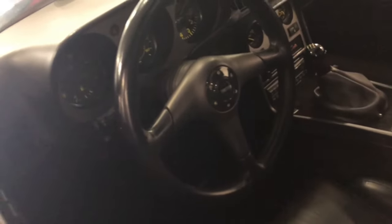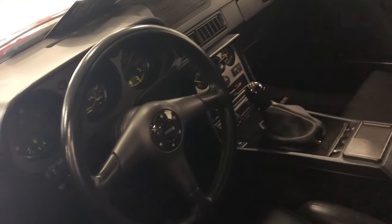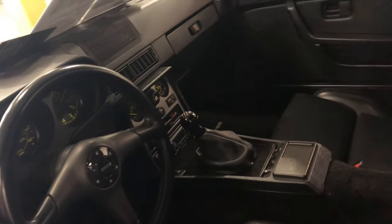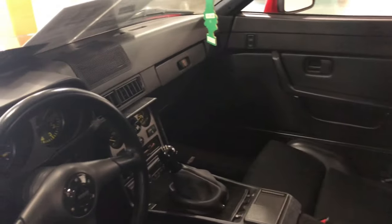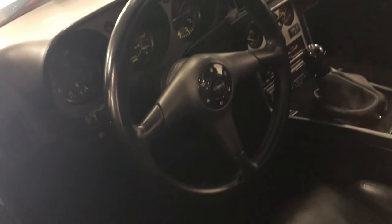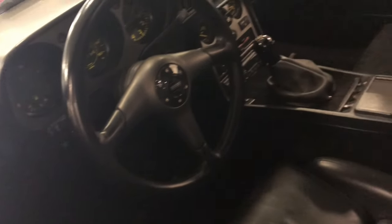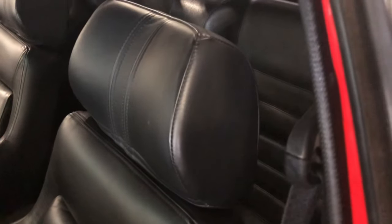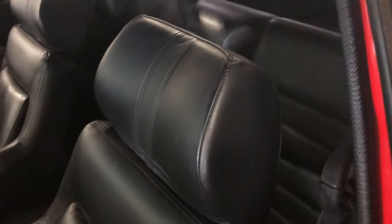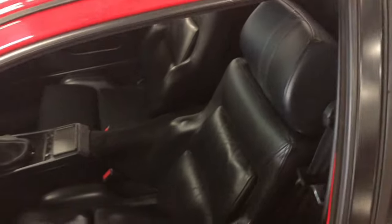Let's look at some of this interior. Looking at this driver's seat going down and through, it looks really, really nice. Dashboard's clean. This car has been done some justice over the years. And it's a tight fit back there — there is a back seat, but I can barely get back there to film it.